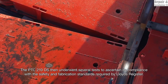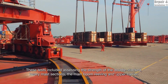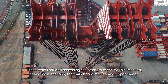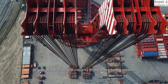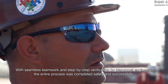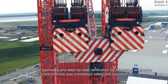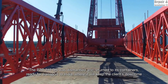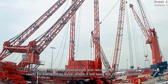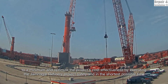Both cranes are designed for rapid mobilization and modular assembly, reducing downtime on-site. However, the PTC210 DS features optimized counterweight distribution, enabling faster setup and increased operational flexibility. This gives it a slight edge in projects where time efficiency is a critical factor. Both the PTC200 DS and PTC210 DS are engineering marvels that redefine heavy lifting, with the PTC200 DS remaining a proven giant in industrial lifting.